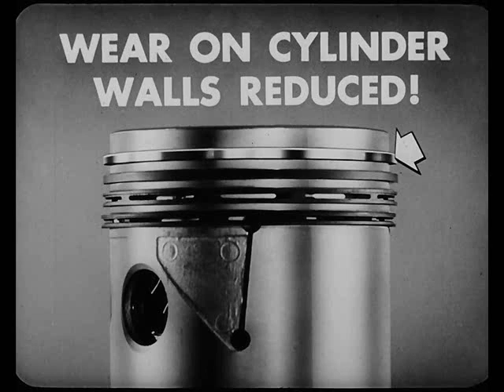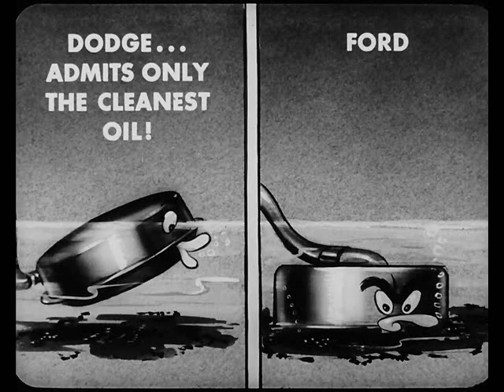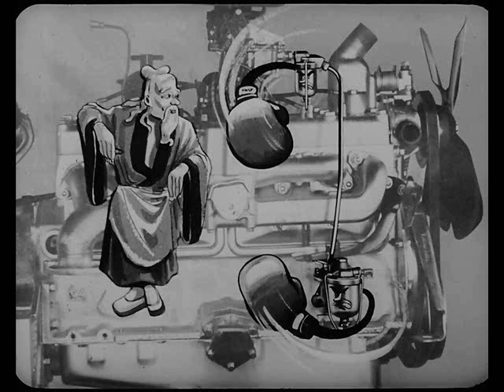Another Dodge advantage: wear on the cylinder walls is greatly reduced because the Dodge engine has top piston rings that are chrome-plated. They let you break in your Dodge engine faster, too. Also, the Dodge protects its engine from the sludge and dirt that may collect in the bottom of the crankcase, because it has a floating oil intake that admits only the cleanest oil from just beneath the surface. The Ford intake is at the bottom. And dual fuel filters on the Dodge deliver a one-two punch to any dirt or dust that might come in with the gasoline.